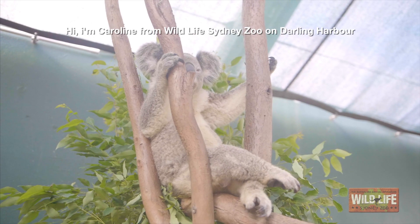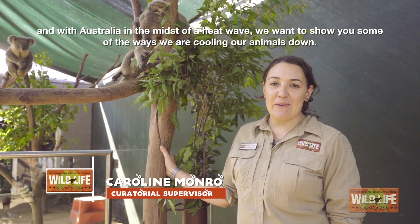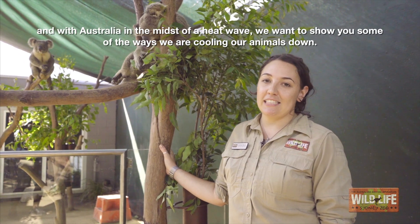Hi, I'm Caroline from Wildlife Sydney Zoo on Darling Harbour, and as Australia is in the midst of a heatwave, we want to show you some of the ways we're cooling our animals down.